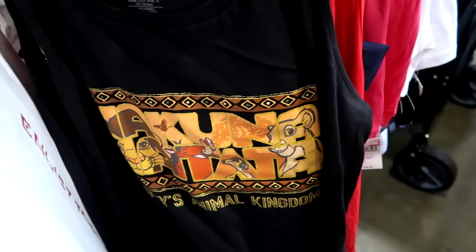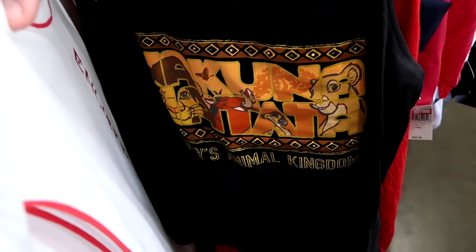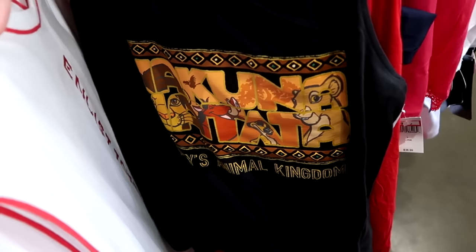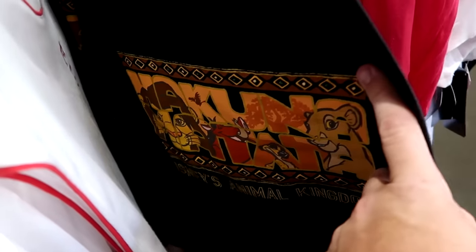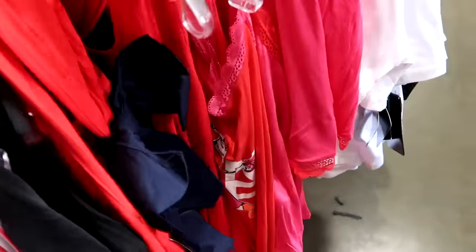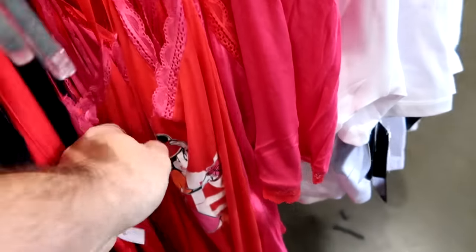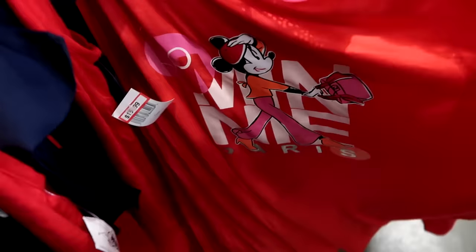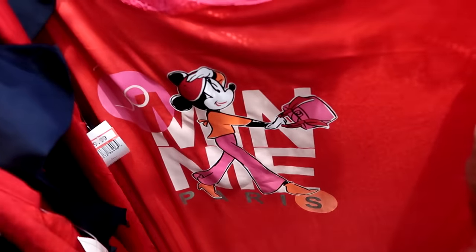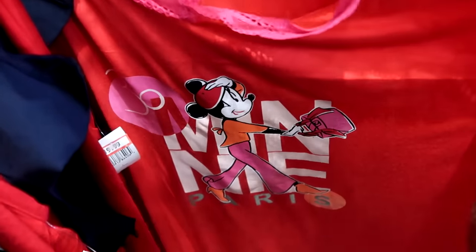From Wandering Oaken's Trading Post there's a Hakuna Matata tank top featuring Disney Animal Kingdom with all the Lion King characters at $19.99 from $35. They also have 30th anniversary Disney Paris shirts — a Minnie Mouse design with the '30' and 'Paris' writing — for $20 from $40.